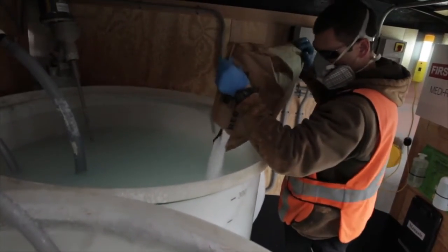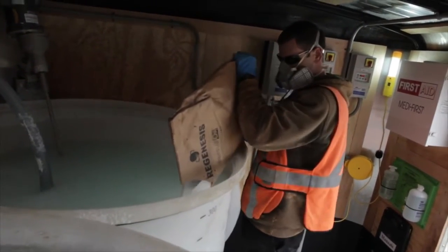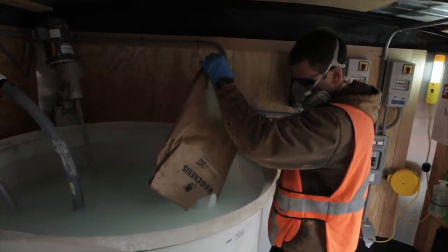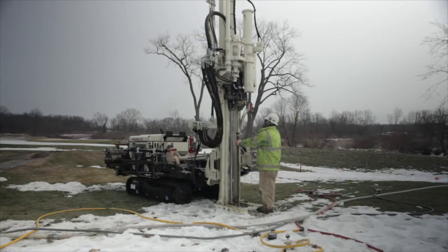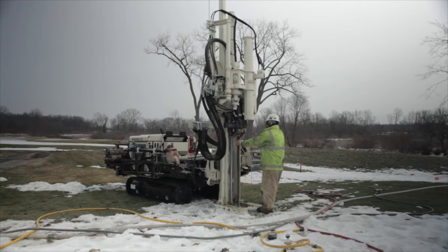We've been out here for about a week now and we've got a few more weeks to go, but we are applying our persulfox technology, which is a catalyzed persulfate simply mixed with water in our injection trailers. Once it's mixed it goes into solution, then it's pumped from the trailers through our injection tooling and into the subsurface. We are putting it in a 25 percent solution and as it's being injected it's under pressure.